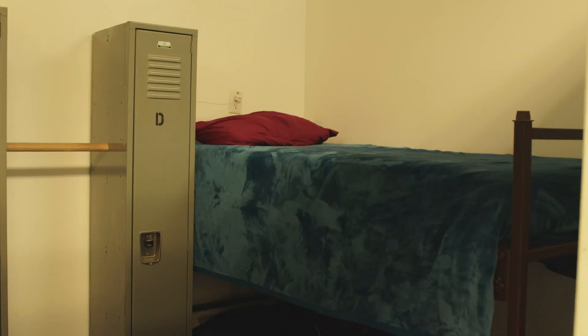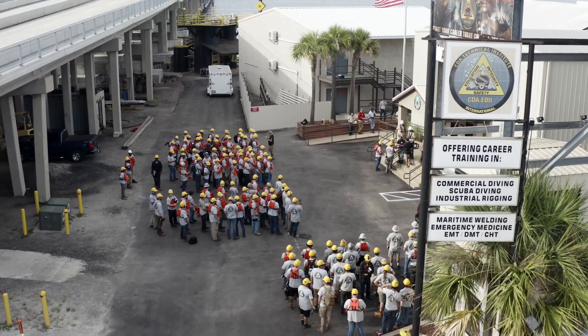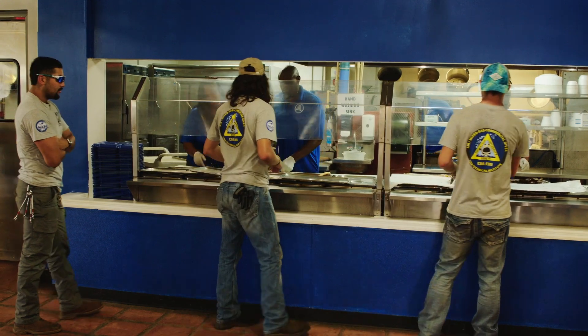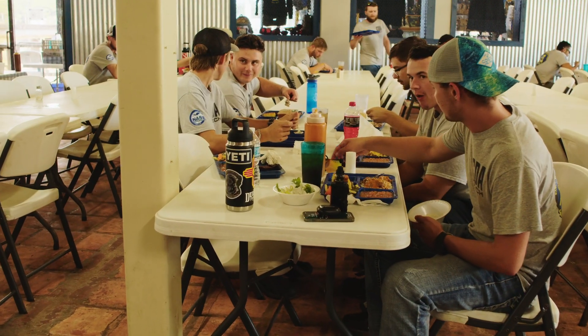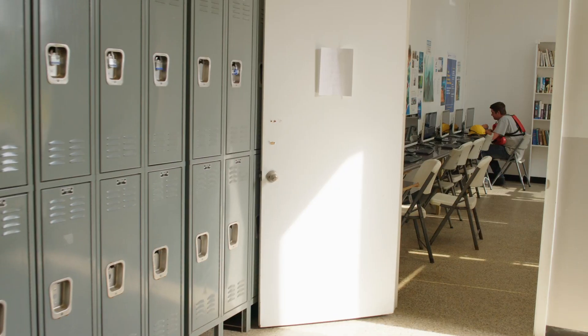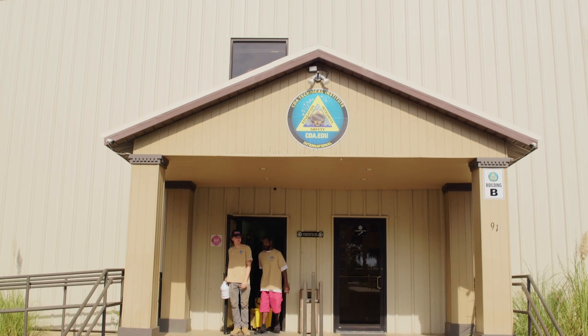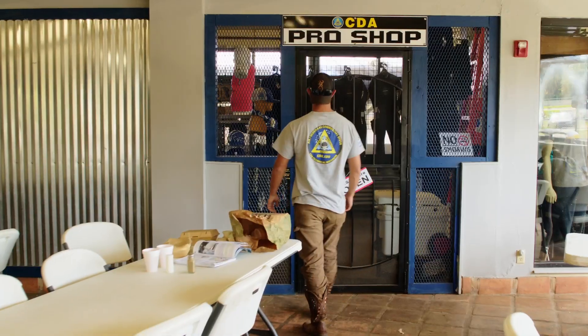We offer optional on-campus housing in our barracks-style dormitory on our main campus, with a full meal plan including three meals a day, seven days a week for all students. Our main campus also houses multiple classrooms, a computer lab, medical facilities, administrative offices, a student recreational room, and our school store.